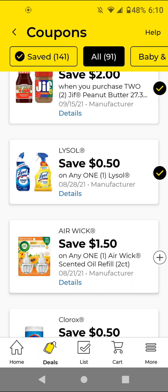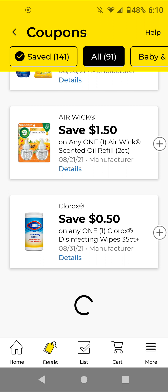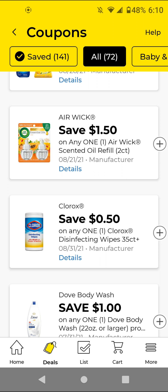The Air Wick Scented Refills — I think these are $5; with this $1.50 off digital it'll be $3.50. I won't be clipping that. And the Clorox wipes — I'm going to clip this. I know there's a higher value coupon — I think there's 75 cents off and a 50 cents off — but I'm going to clip all of them in case I need these items.